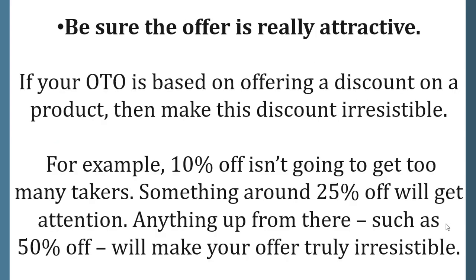Be sure the offer is really attractive. If your OTO is based on offering a discount on a product, then make this discount irresistible. For example, 10% off isn't going to get too many takers, but something around 25% off will get attention. Anything up from there, such as 50% off, will make your offer truly irresistible.